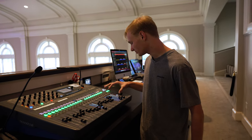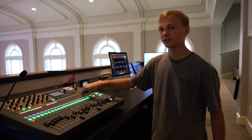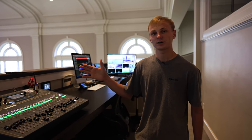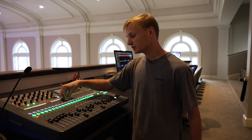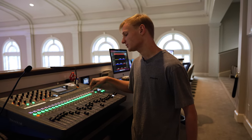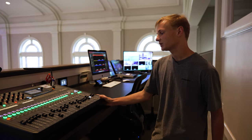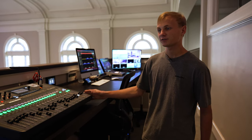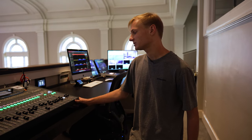Something unique about our setup is we use Ableton to run click tracks for the whole band, and that's controlled in the drum cage by our drummer. That computer is a MacBook Pro running Ableton, connected to our Dante network. We're sending 18 individual channels of tracks straight out of Ableton — it hits the Dante network and comes over here, giving our audio engineers at Front of House and broadcast flexibility when mixing all of these stems.